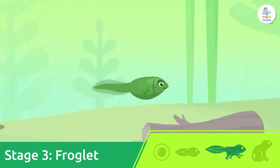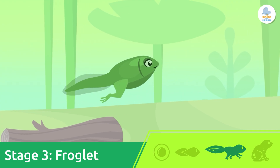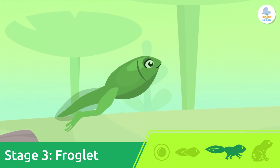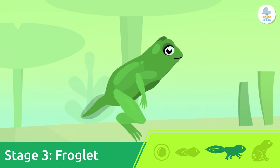Froglet. This is when the magic of metamorphosis begins. The tadpole grows legs, its tail gets smaller, and its gills turn into lungs.